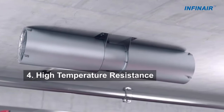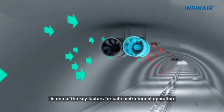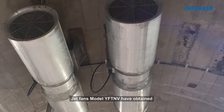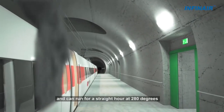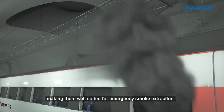4. High Temperature Resistance: The high temperature resistance level is one of the key factors for safe metro tunnel operation. Jet Fence model YFTNV has obtained CCCF certification and can run for a full hour at 280 degrees Celsius, making it well suited for emergency smoke extraction.